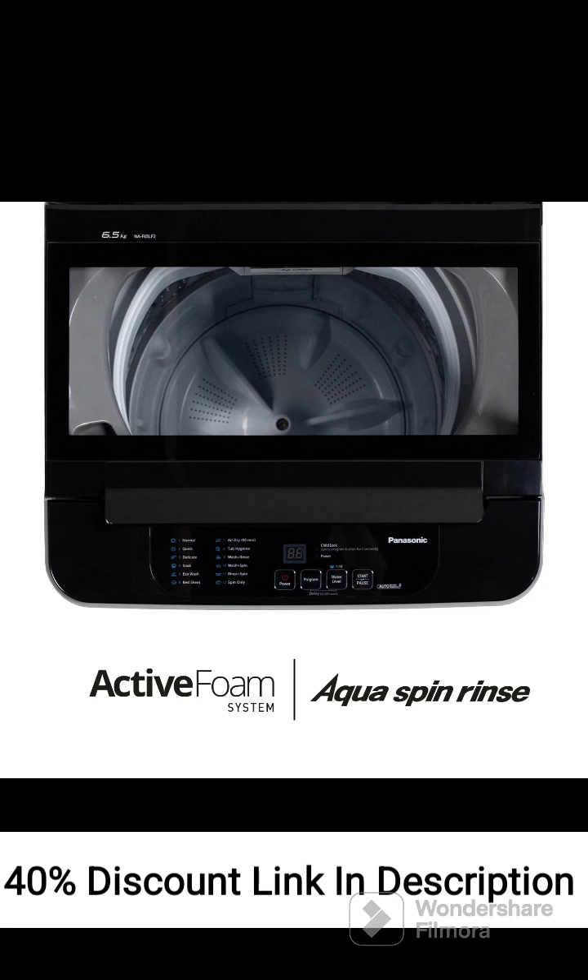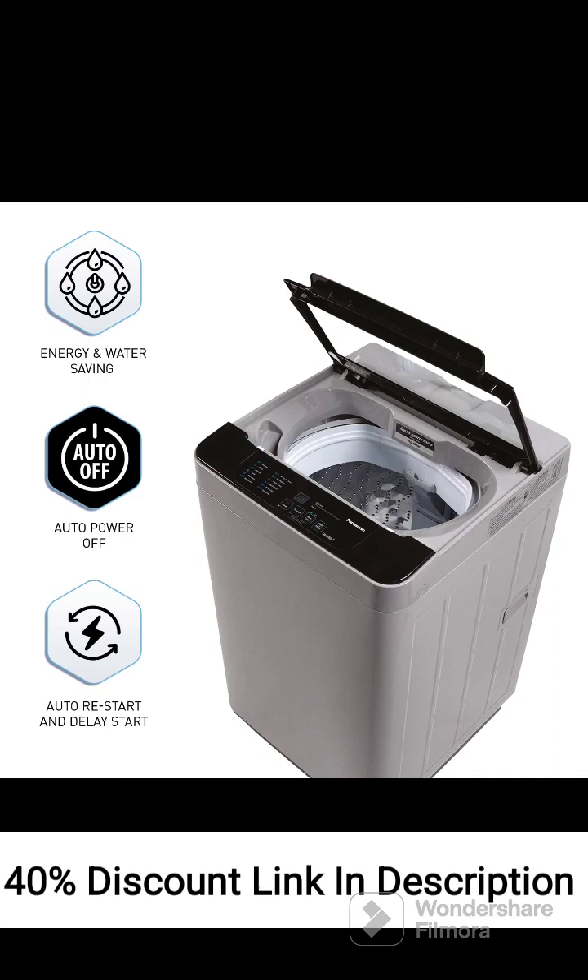Review: The Panasonic 6.5kg 5-Star Fully Automatic Top-Loading Washing Machine, NA-F65LF2 MRB Grey, is a reliable and efficient washing machine option. With its 6.5kg capacity, it can handle small to medium-sized laundry loads effectively. The top-loading design allows for easy loading and unloading of clothes, and the fully automatic operation takes care of the entire washing process without the need for manual intervention.